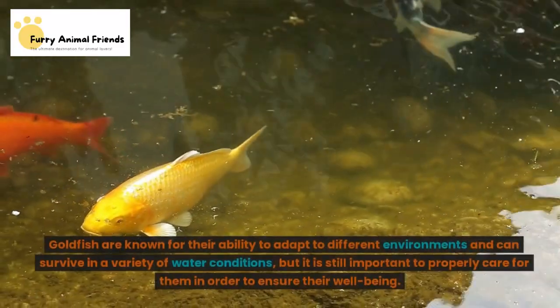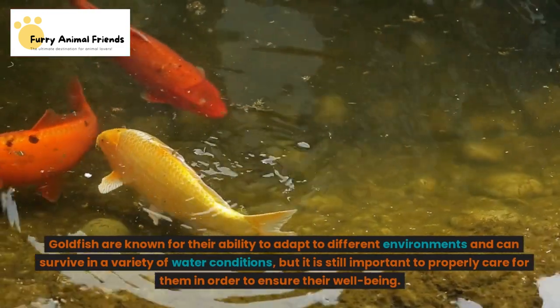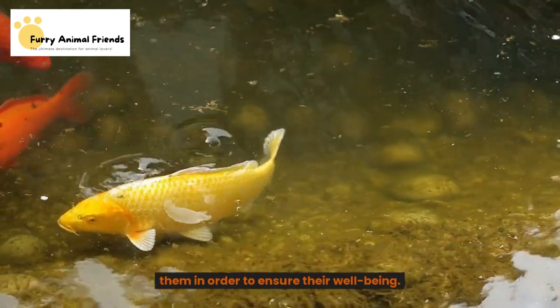It is important to keep the water clean and properly filtered in order to keep the goldfish healthy. Goldfish are known for their ability to adapt to different environments and can survive in a variety of water conditions, but it is still important to properly care for them in order to ensure their well-being.